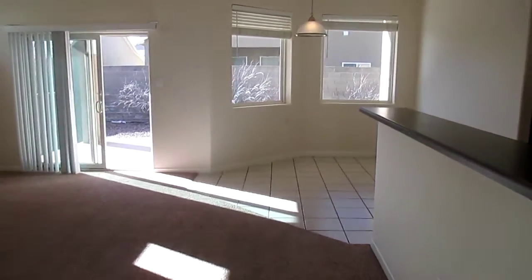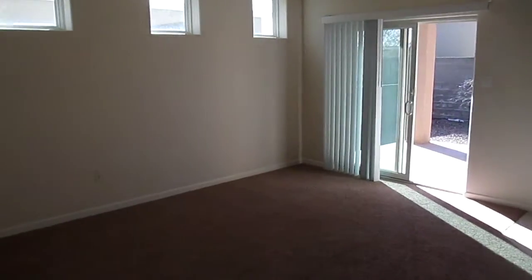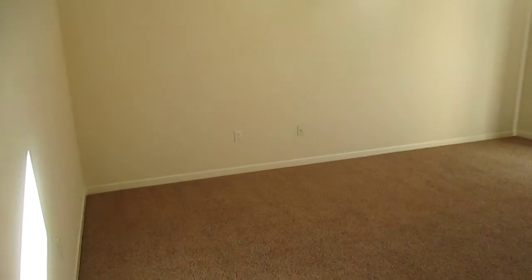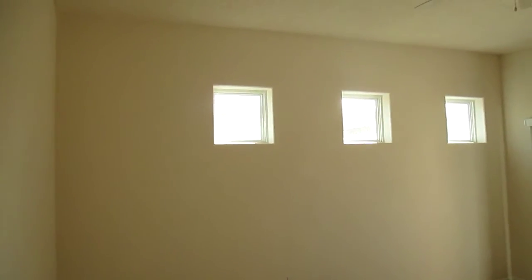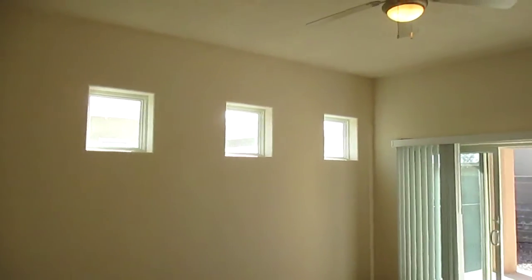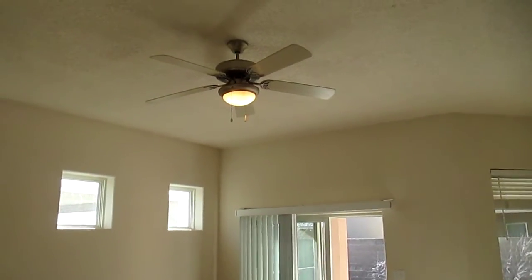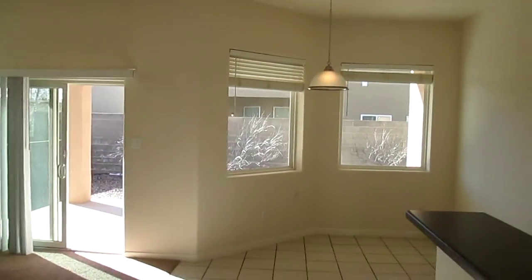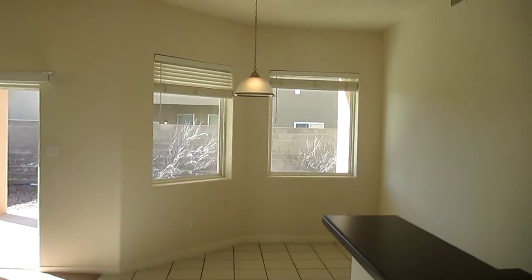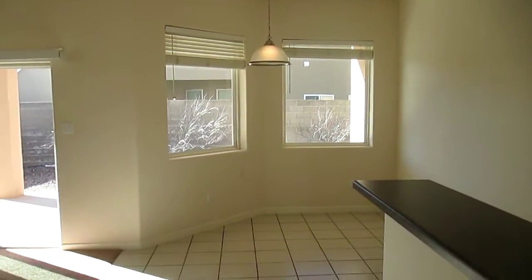We're going to go to the kitchen area, and here's another nice little room. I want you to check out the clerestory windows there — really beautiful, let in a lot of light. This house has such spacious ceilings, and we have ceiling fans. There's a nice light area that's kind of like a bay area for a breakfast table.